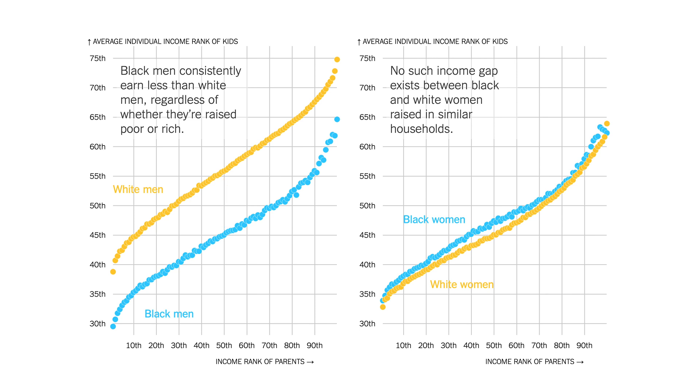Oddly, the effect is the opposite, and it's much smaller among women on the right. Looking at just the relative position of the two lines, you can see that black women actually do better than white women. Of course, the depressing thing about this chart is that no matter their race, women end up making a lot less than men.